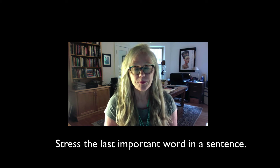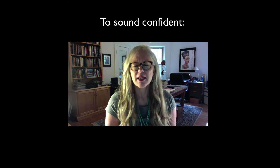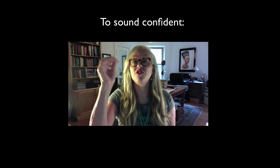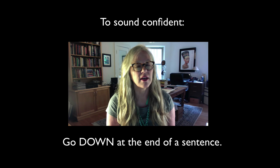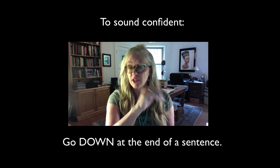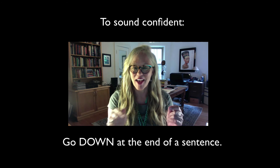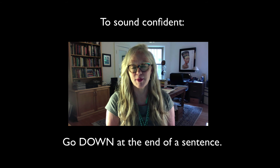How do you sound confident when you're making sentences in English? This has to do with stress as well. A good rule of thumb is to go down at the end of a declarative sentence when you are saying something such as, 'Please give me the documents.' You go down at the end of the sentence, and to go down, you also have to have been up — so you go up with your pitch on 'documents' and then down. Please give me the documents.